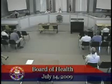I call the July 14th meeting of the Town of Barnesville Board of Health to order. The first part of the meeting is a presentation by George Heufelder from the county.